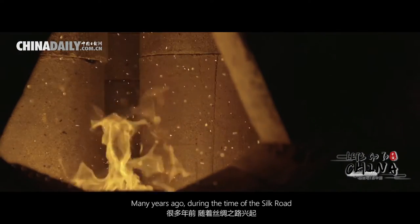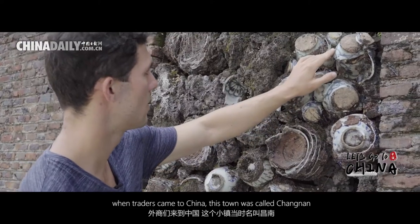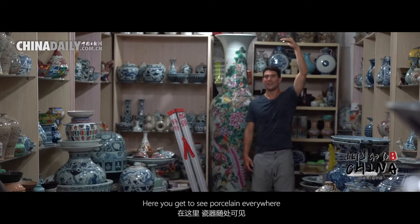Many years ago during the time of the Silk Road, when traders would come into China, this town was called Changnan. Here you get to see porcelain everywhere.